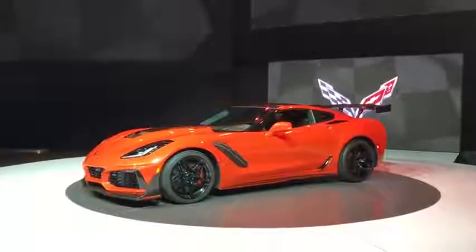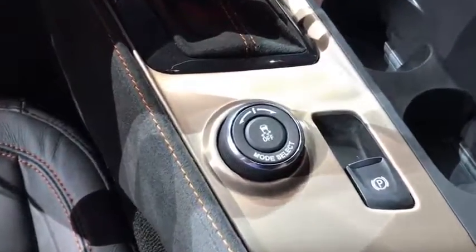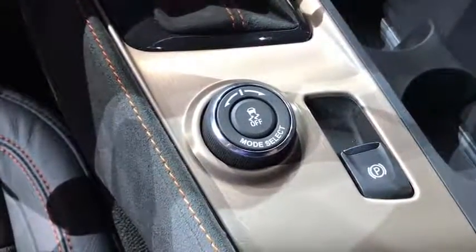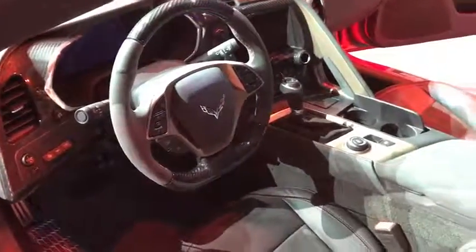It's worth noting that this ZR1 has ZR1-specific floor mats with a weird design on them — I think that's supposed to be a tire. I'm also not so sure about this dial to change between the ZR1's drive modes. I've been in a lot of cars and I've seen a lot of drive mode selector buttons, and they were all nicer than this plastic wheel with typical GM font on it. It's a bit of a letdown, especially as it's right in the middle of the interior.